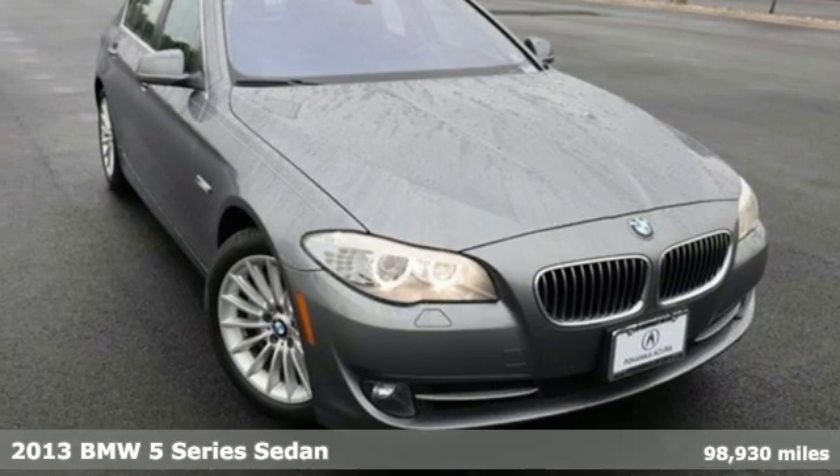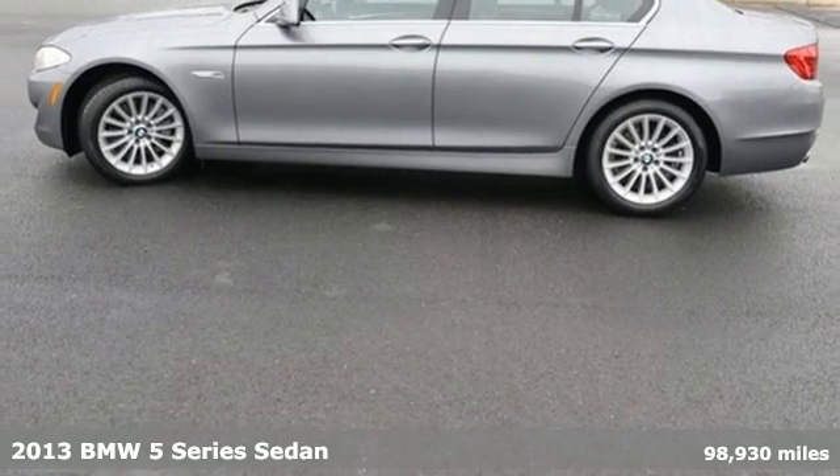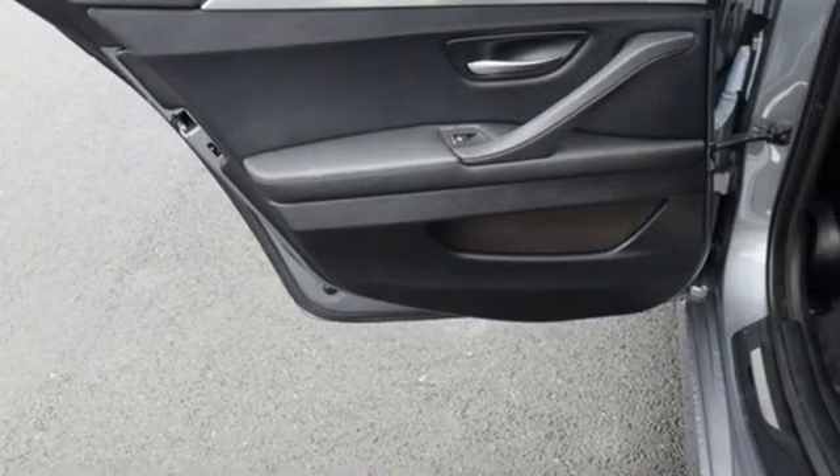It's a 2013 BMW 5 Series. With its exceptionally good looks, powerful performance, and refined style, it transforms your driving experience.